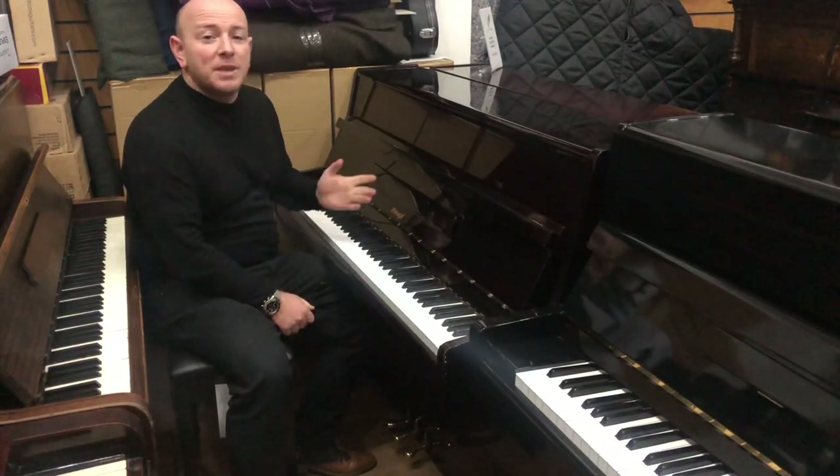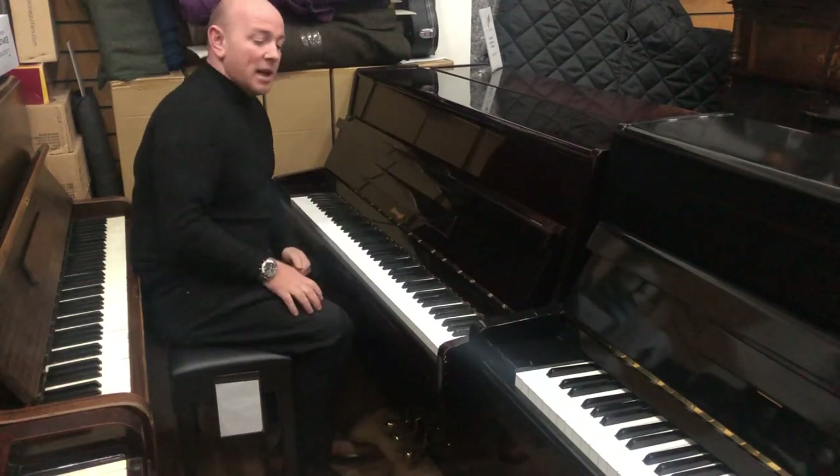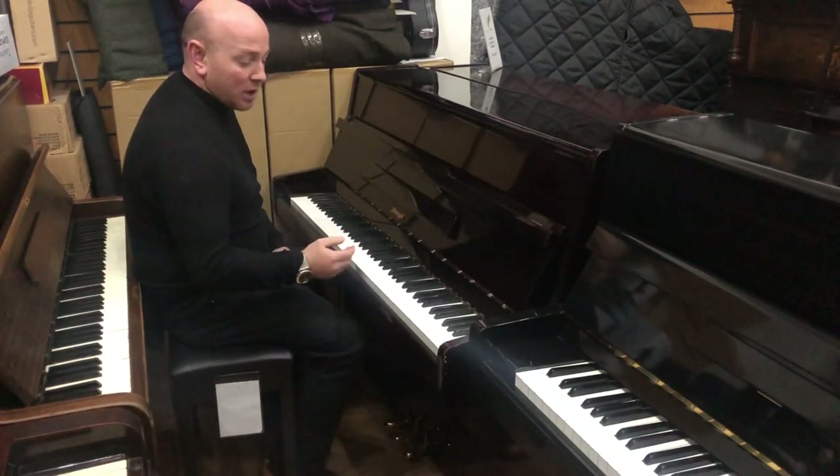Hello folks and thanks for watching. We're shared with phoenix.co.uk and this is a Horigol SU108 upright piano with an 88-note keyboard.